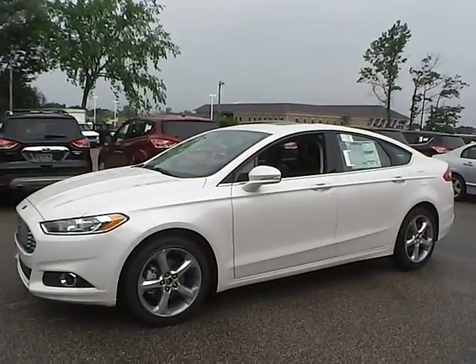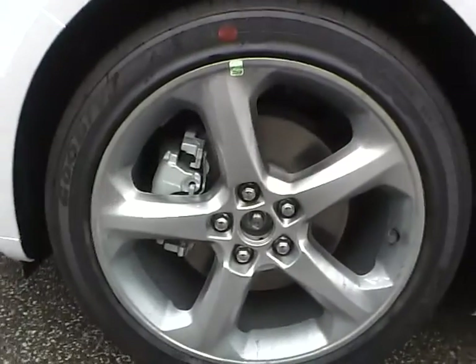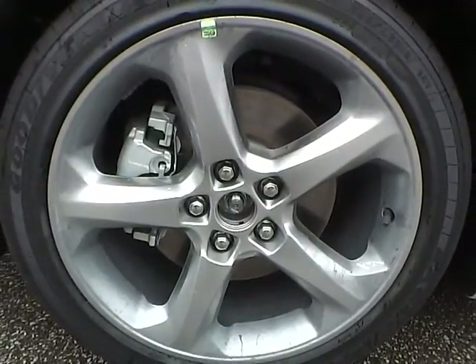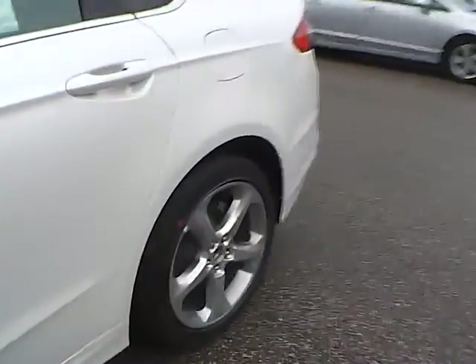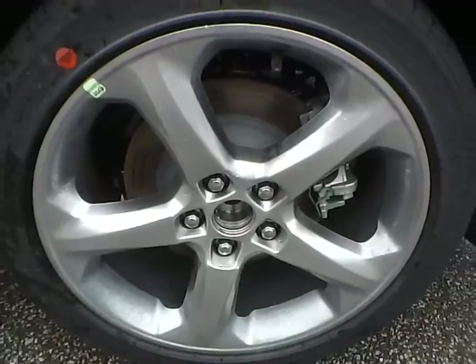So let's take a look at the exterior of the vehicle. Up front we have Goodyear Eagle LS tires on 18-inch wheels. As you can see, there are no curb rashes or scratches. There are no dents or dings along the side of the vehicle. No curb rashes or scratches on the rear wheel.